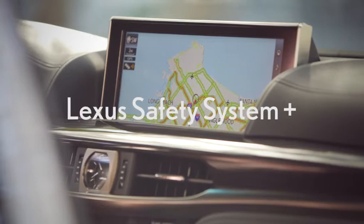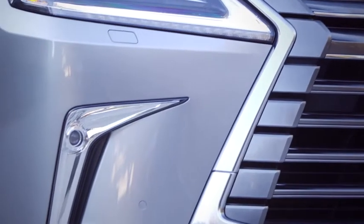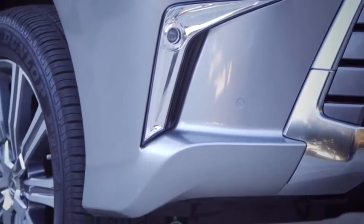The 2016 LX features standard Lexus Safety System Plus, and the standard blind spot monitoring system now features rear cross-traffic alert. Intuitive parking assist, previously optional, is now standard.